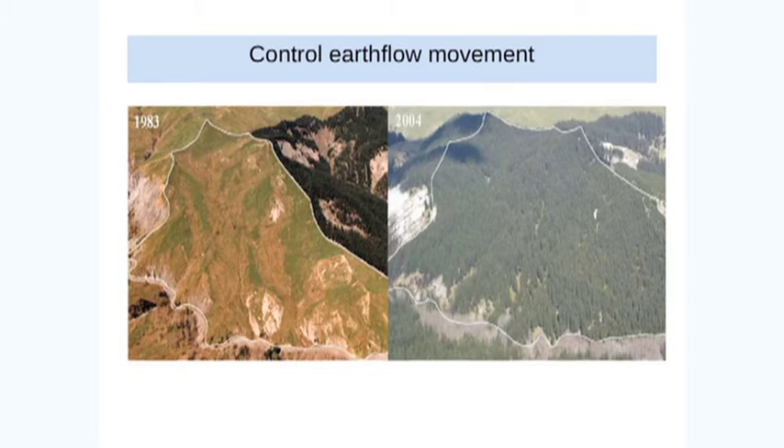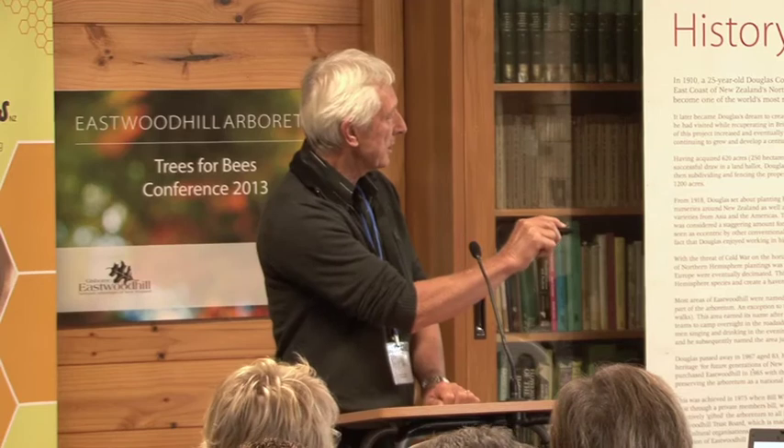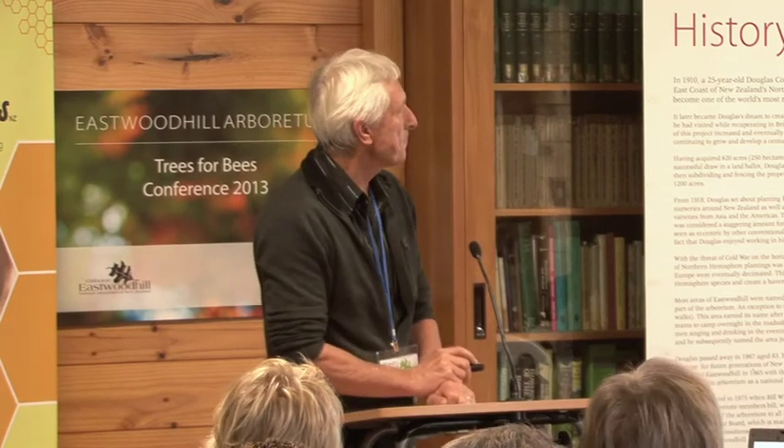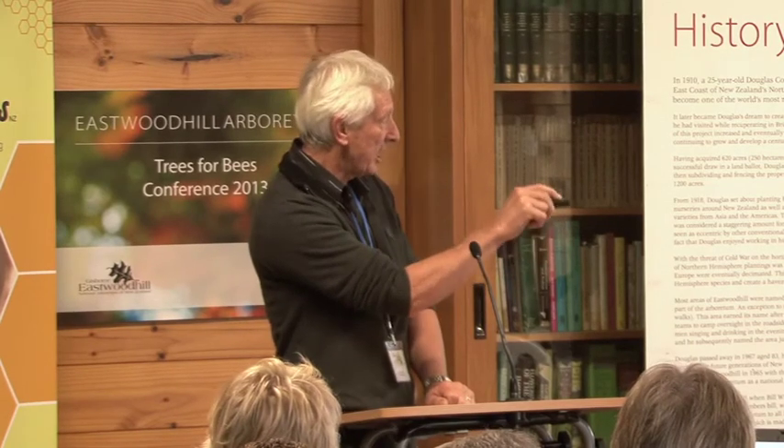Earth flows — before and after picture, same site. This slope here was moving at rates during the winter of two to three metres downslope — the whole thing was moving. We decided to plant it as an experimental site and measured the displacement rates by having transects across there for about four or five years. Then we planted it and tried to measure the same transects for as long as we could see the pegs. Just look at the contrast — after about eight to ten years, once the canopy had closed, that earth flow displacement stopped almost completely. The only time it reactivated was following Cyclone Bola in 1988, when the trees were five years old — the canopy hadn't closed by that time. But within eight to ten years, once the canopy had closed, that slope stopped moving almost completely.